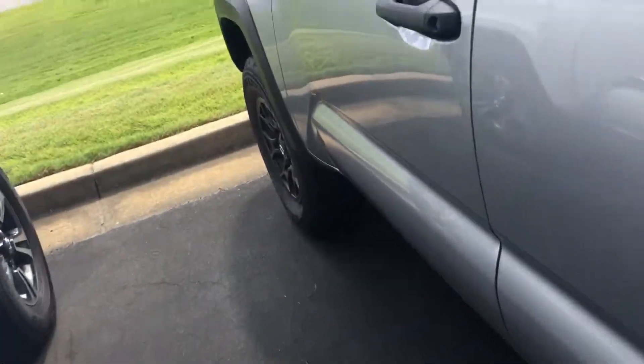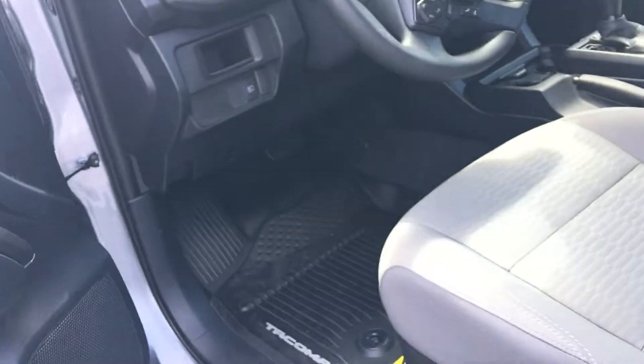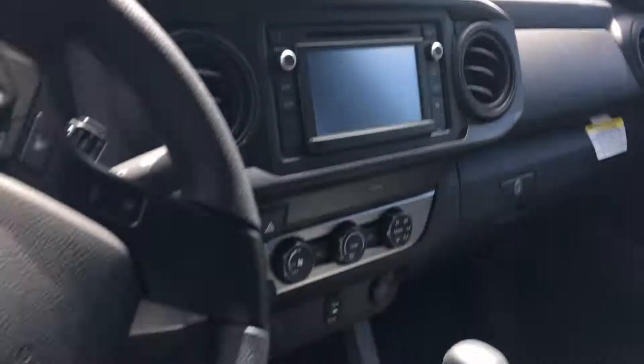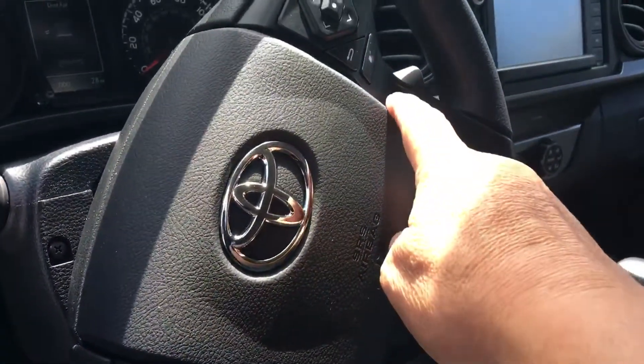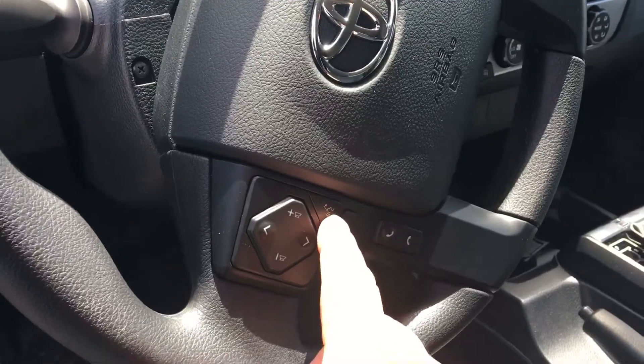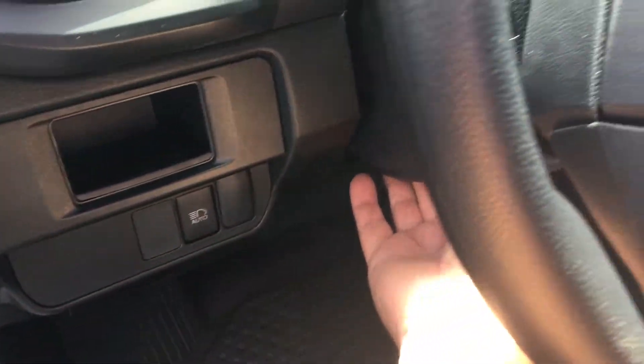This does have keyless entry. And as you can see, it's got a nice interior in it. AM/FM radio. Also has your lane departure, dynamic radar cruise control, Bluetooth connectivity with voice command as required by Georgia law, and a tilt steering wheel.